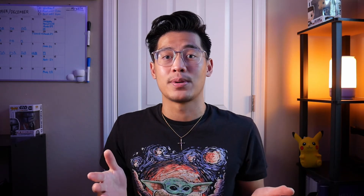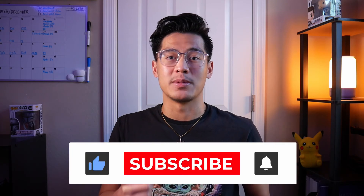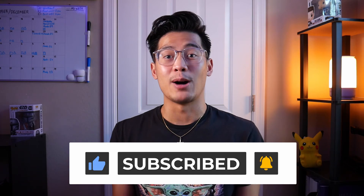So those were all my reasons on why I decided to purchase the Quest 2, despite already owning the Quest 1. Regardless of whether or not you already own the Quest 1, I really hope this video helped you in your purchase decision. If it did, go ahead and leave a like and subscribe to my channel to see more content like this. I will see you guys in the next one. Peace.